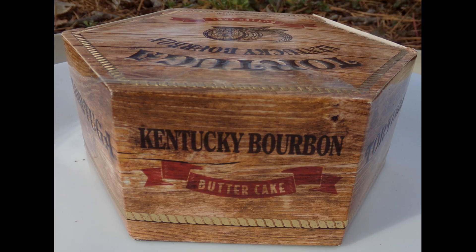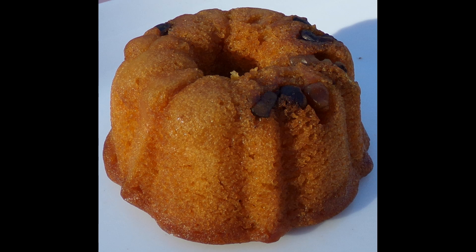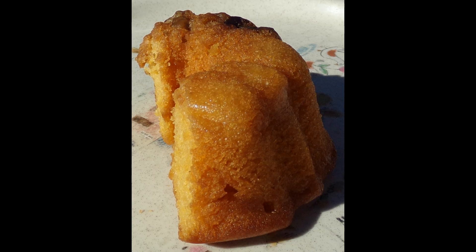With the Kentucky Bourbon Butter Cake, you can smell and taste the Kentucky Bourbon. The cake is moist and fresh. It does not have a buttery taste. It has a really strong bourbon taste, and you can definitely tell there is alcohol in the cake.